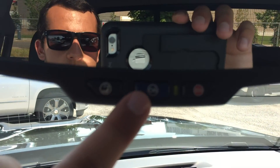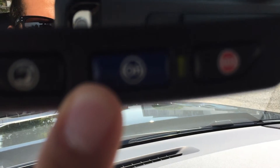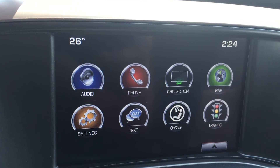Speaking of OnStar, up here in the rear view mirror if you click that middle blue button you will be connected to OnStar and they can help you out with any situation, including pinpointing a destination for you on the screen.